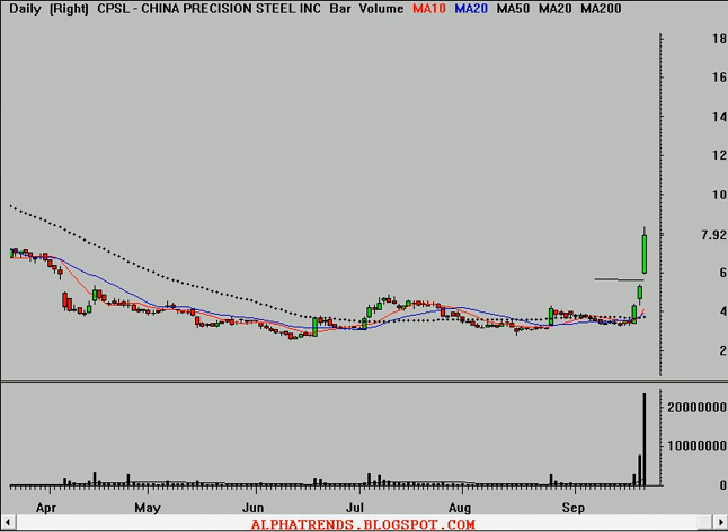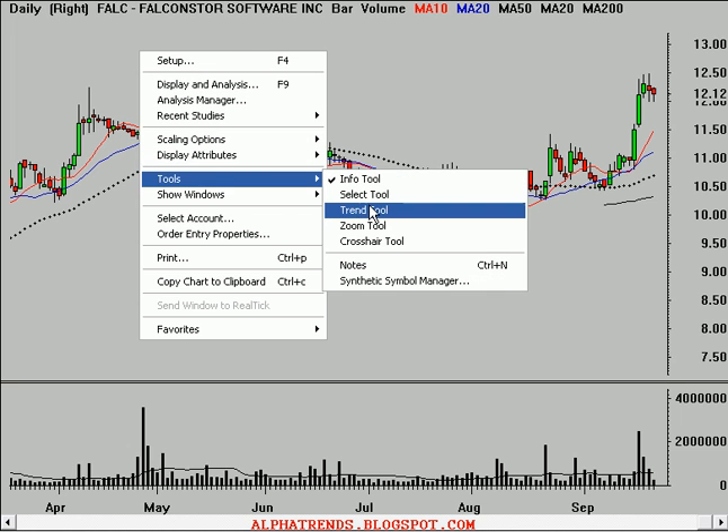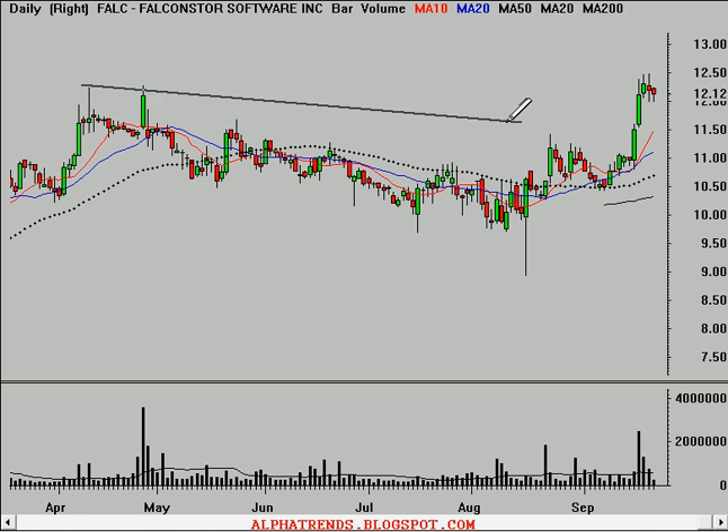CPSL — this thing was insane. So keep your eyes on these little Chinese companies, they're going really well. Falcon Store Software, symbol FALC. The stock just broke out past resistance on big volume.